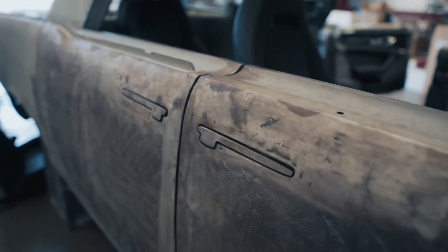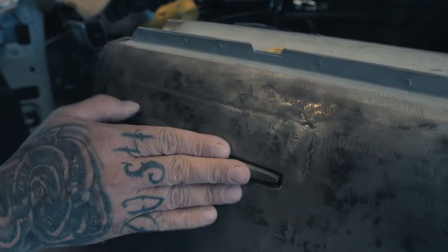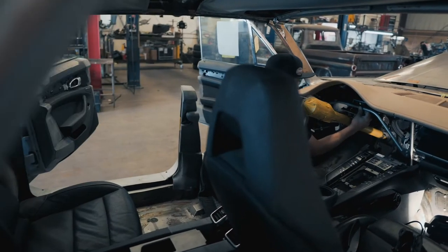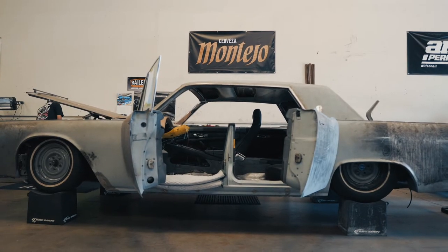We changed the door handles out but kept the two-door-handle look like a Lincoln. These handles by Ken Digit work pretty good. We actually put a Porsche Panamera interior in it — the interior in this thing is going to be unbelievably sick. It's going to be like sitting in a new car with an old car around you. We outfitted it with all our air suspension.